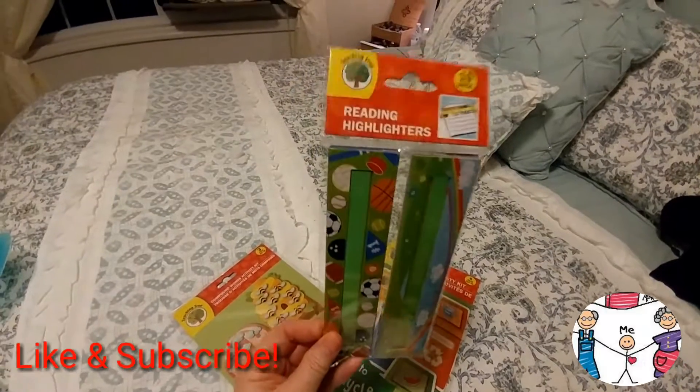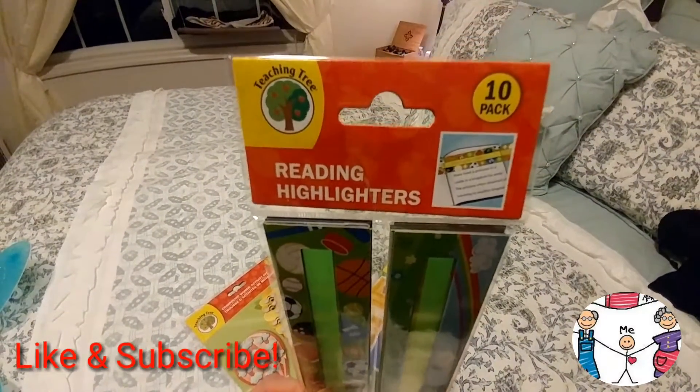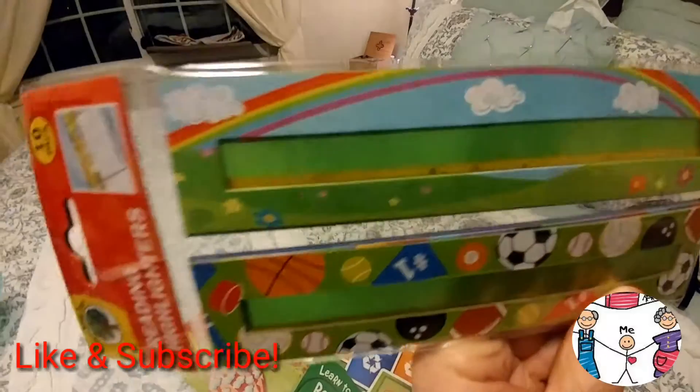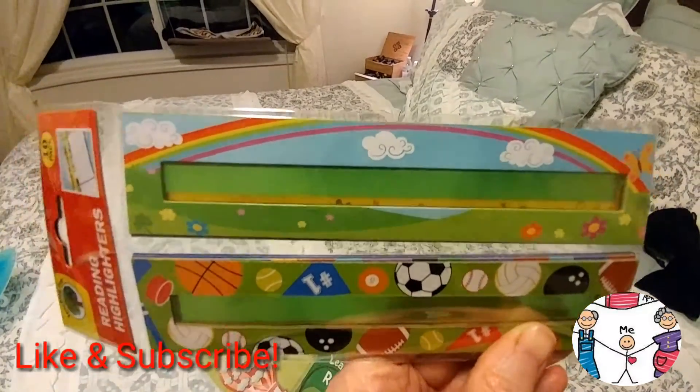The other thing that I picked up were these reading highlighters. These look like they were super fun — there are like 10 of them in here. They just help you be able to distinguish where the sentences are when you're reading.